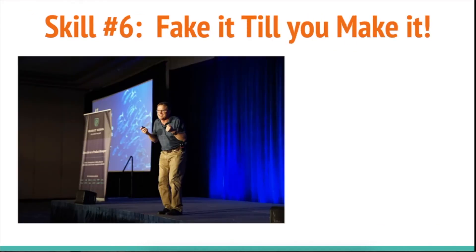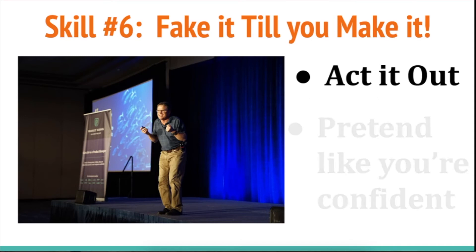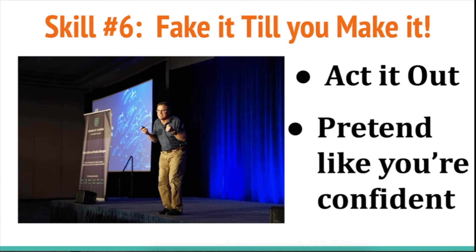Number six: fake it till you make it. This means act it out — pretend like you're an actor. Try to get out of your comfort zone. Try to feel like you're someone who loves to give presentations. Pretend like you're confident. You may not feel confident, but just try to fake it, and you might surprise yourself — you might actually do an excellent presentation.